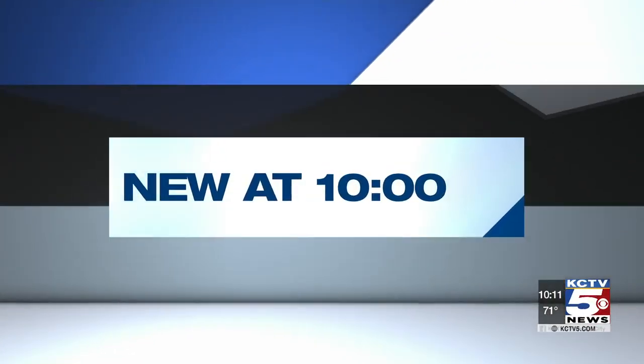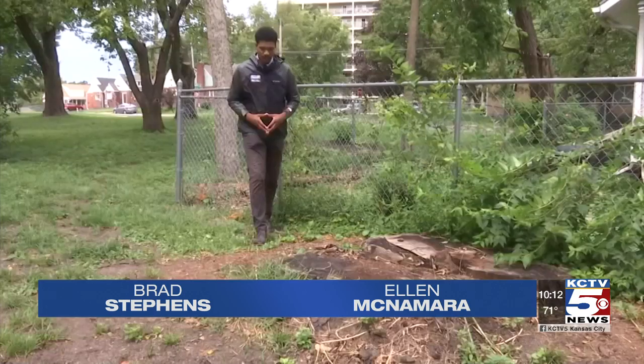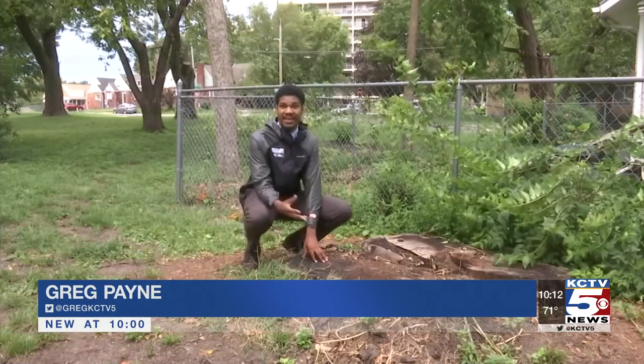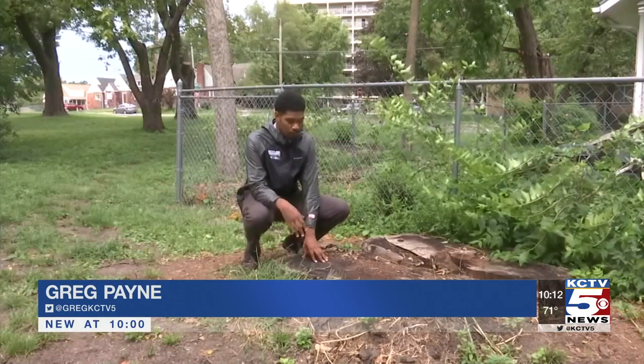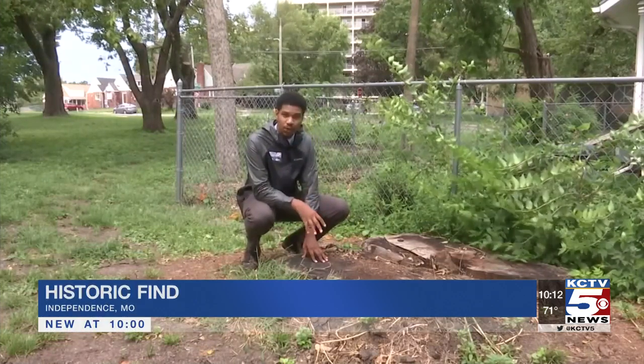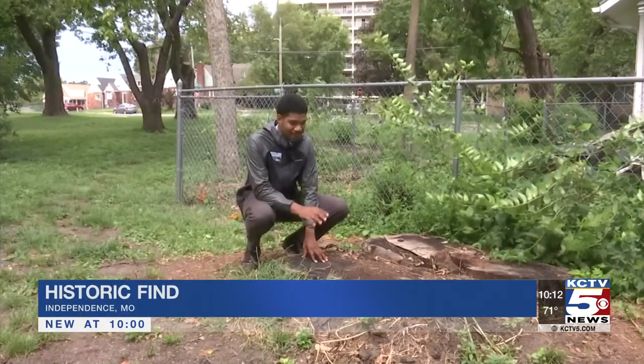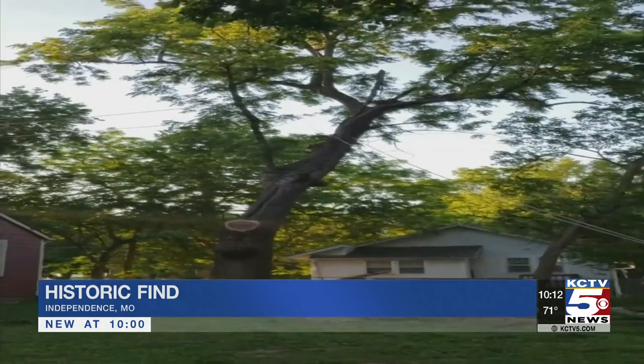A job in Independence quickly turned into a history lesson for workers with a local tree removal company. What they found dates back to the days of the Civil War. At first glance, this looks like just an average tree stump, which, to be honest, it is. But when you do a little bit more digging on it, you realize that it's actually a piece of history, which people quickly learned once this tree was actually cut down.